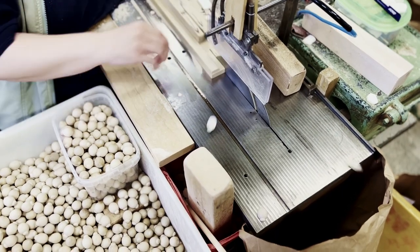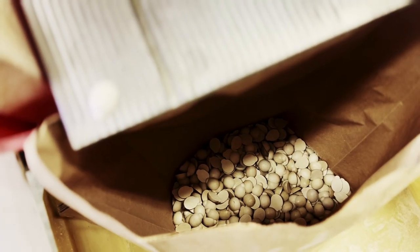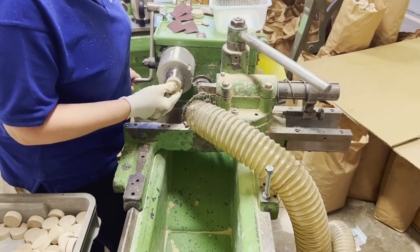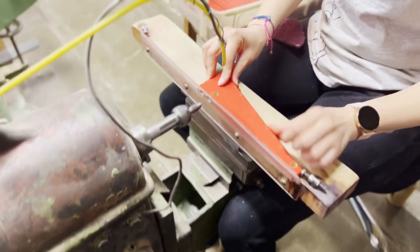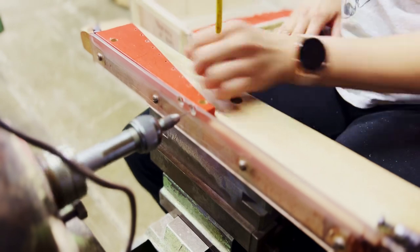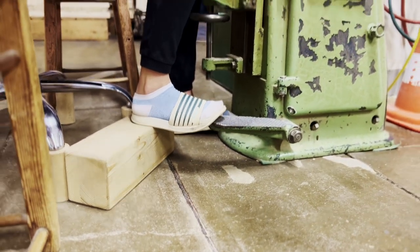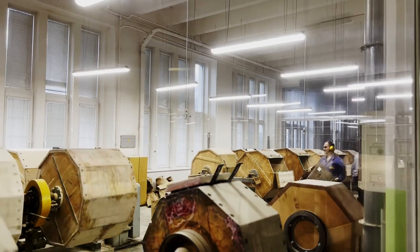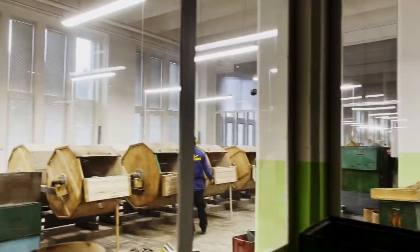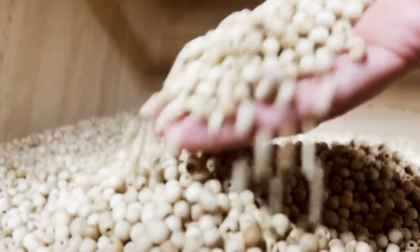Depending on the diameter of a bead, as many as 65,000 beads could be made in one day by one machine. Every spindle machine also includes a piercing component which drills holes into the pieces. Then come the drums — pieces must be smoothed in these big wooden drums, and right after that they get colored.